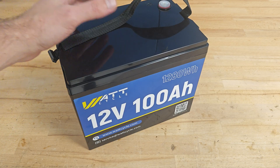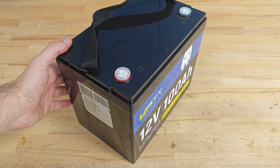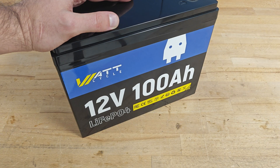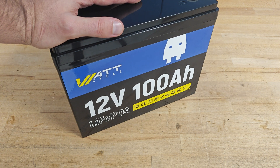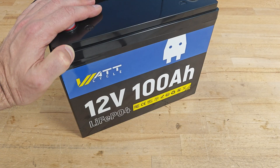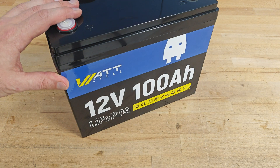According to the manufacturer, it can provide at least 5000 cycles at 100% DOD. It's equipped with an intelligent battery monitoring system protecting it against overcurrent, overcharge, over-discharge, overload, extreme temperatures, and short circuit. The battery supports a maximum continuous charge/discharge current of 100 amps. The maximum instantaneous discharge current is about 300 amps (±50), but that's for no longer than 1.2 seconds — if you run it longer, the BMS will shut off and protect the battery.